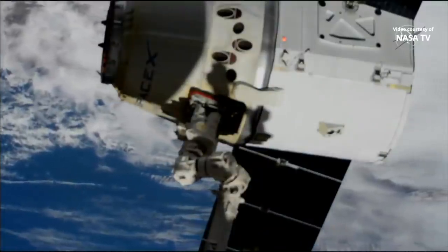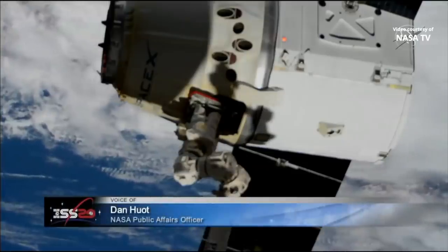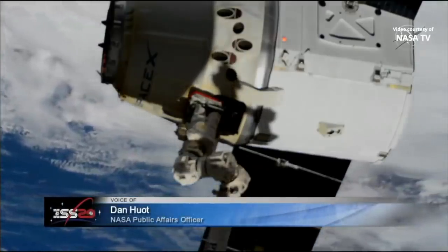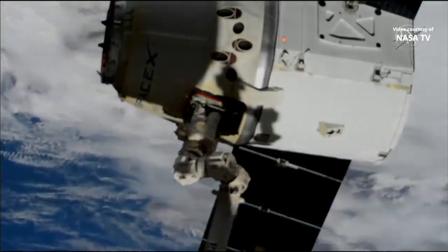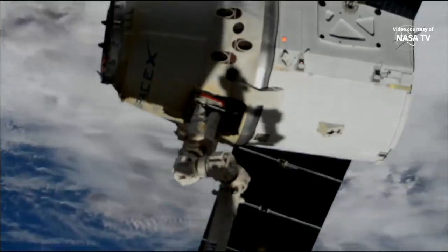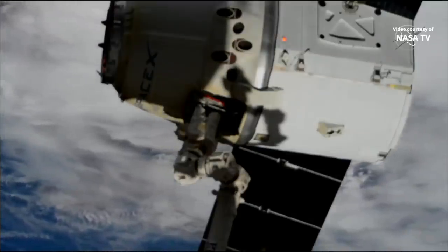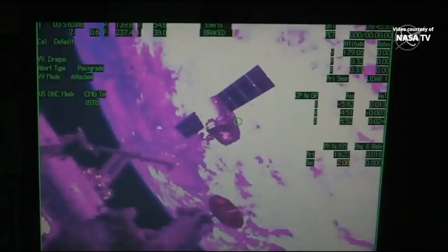Welcome as we get ready to say farewell once more to a SpaceX Dragon cargo craft. Dragon right now sits poised at the end of the robotic arm, packed with about 3,700 pounds — almost 3,600 pounds — of scientific experiments and cargo, ready to be released. It begins its flight away from the space station, eventually setting it up for a splashdown in the Pacific Ocean a little bit later today.